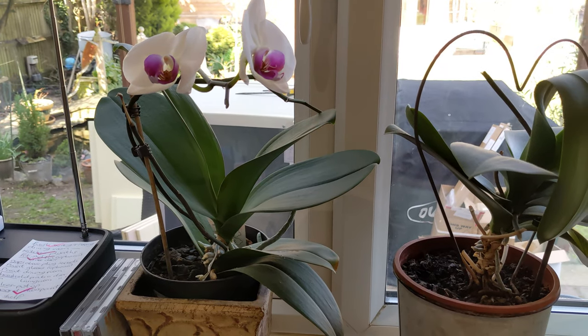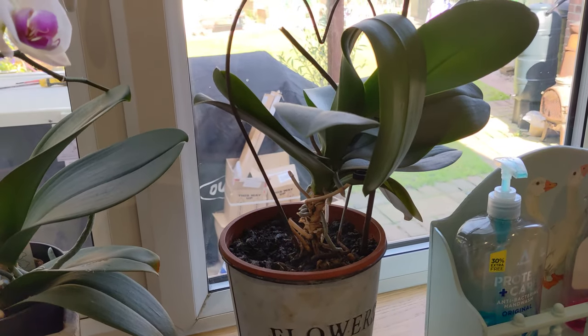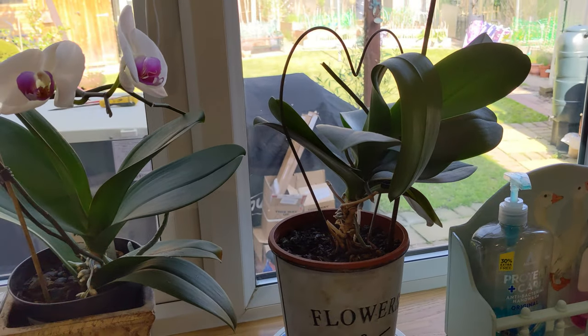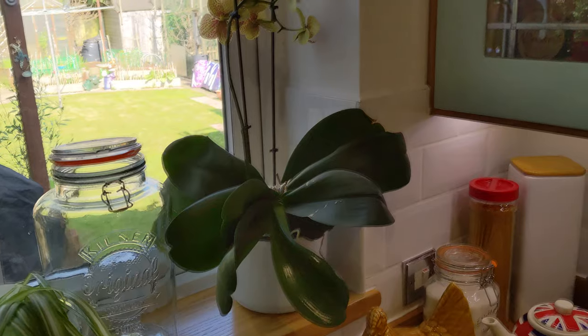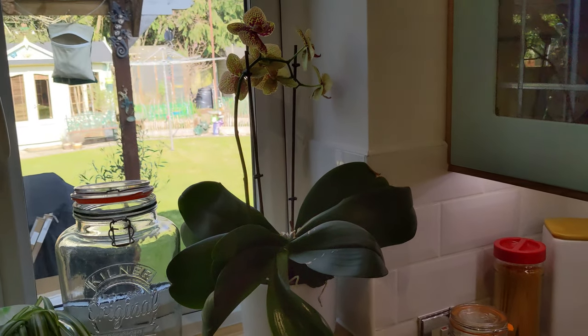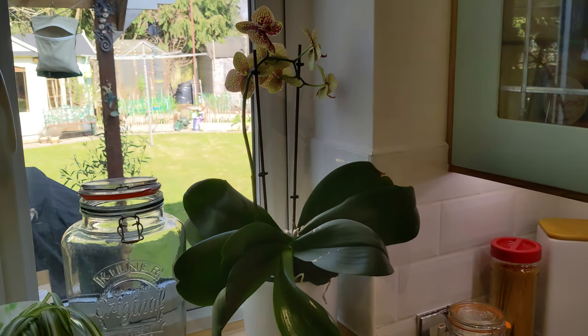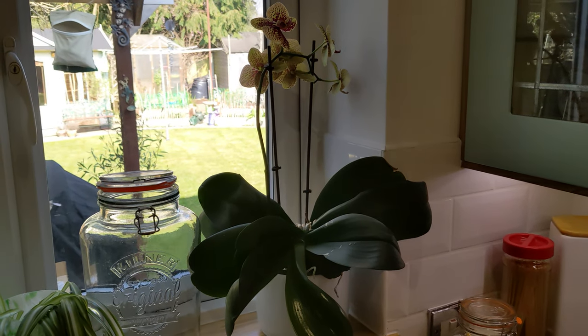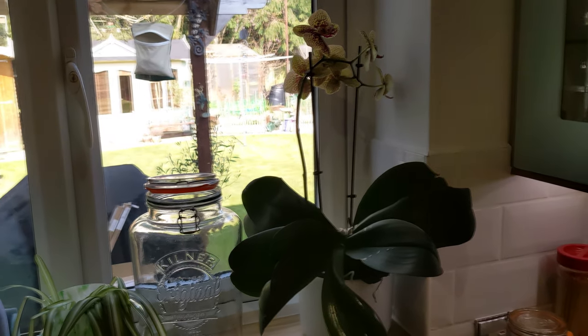So that's my three orchids in the kitchen. This one was in flower, it's just gone over. This one I've had a long time actually - my mum gave it to me about nine years ago as part of a Christmas gift. So that one's done really well.